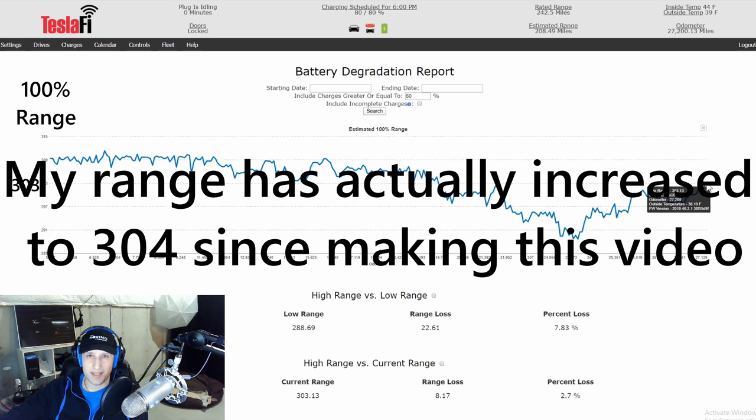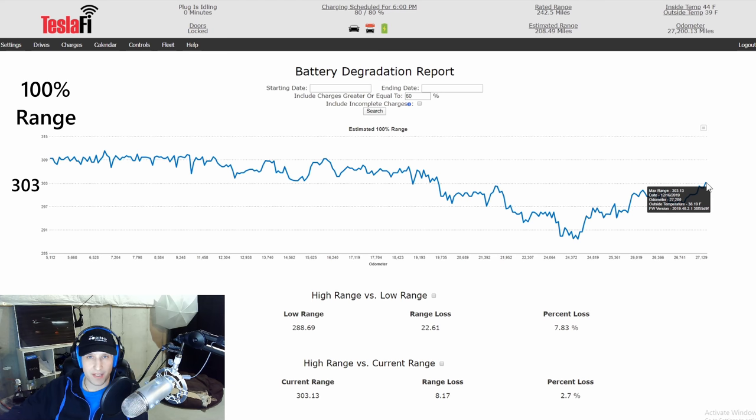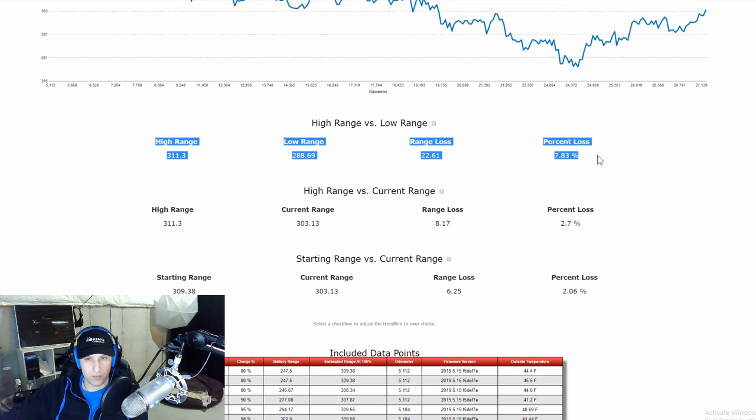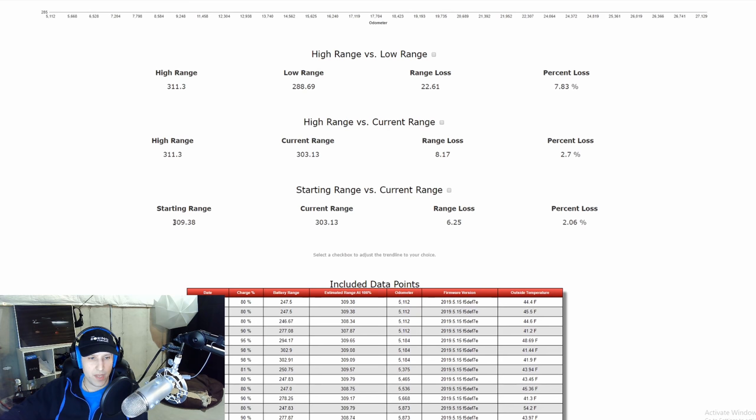If we take this one data point, we can see since March — my car is an October build — I have lost about six miles of range which is right around two percent, and that's really good. Around version 10 I was having big loss and was getting a little concerned seeing it go down so quickly, but when I see a huge jump like this I relate that more to software updates rather than real degradation. My high was 311 miles and the lowest I've ever gotten is 288, which would mean I lost 22 miles or 7.8 percent — but I don't really consider that. The number I look at is starting range: 309 miles, and my current range is 303, so I've lost about two percent.